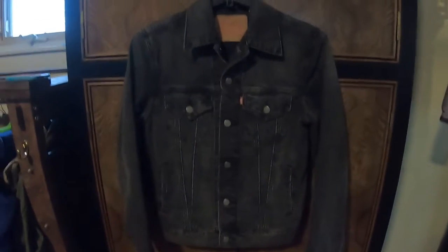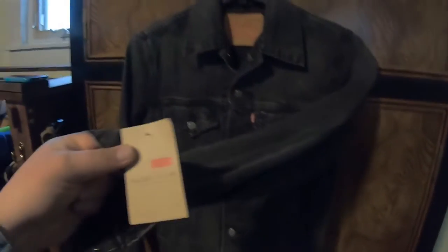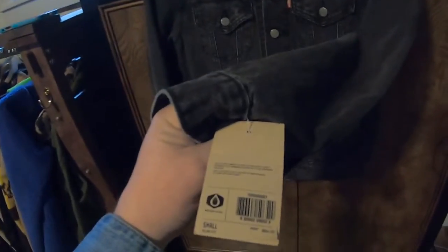This is a Levi's Denim Jacket, slim, black, stonewashed. New with tags. Small. Retail $84. I don't see why I couldn't get $39.95 for it. Paid $10.